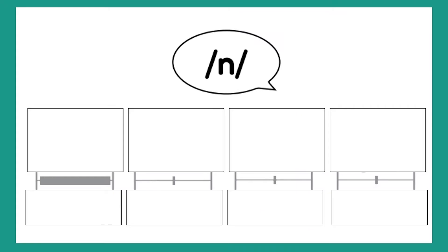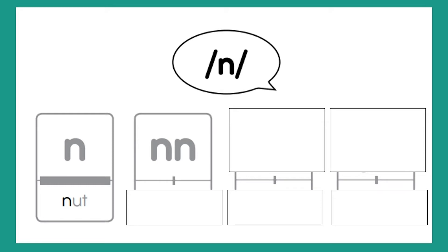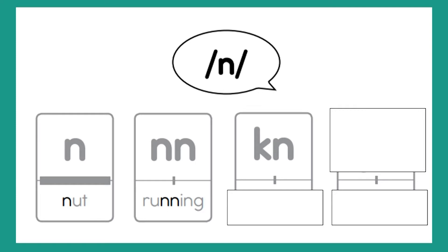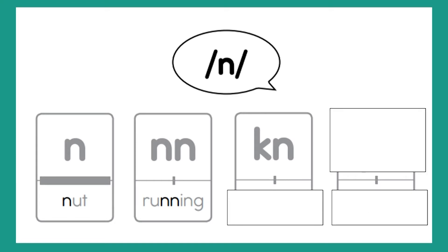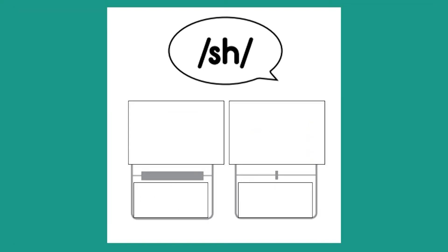Sound is N. Letter is N. Word is nut. Letters are N-N. Word is running. Letters are K-N. For some reason that word didn't come up — let's think about a word that has K-N at the beginning and makes the N sound. Can you think of a word? Not. Very good. Letters are G-N. Word is son. Great job.